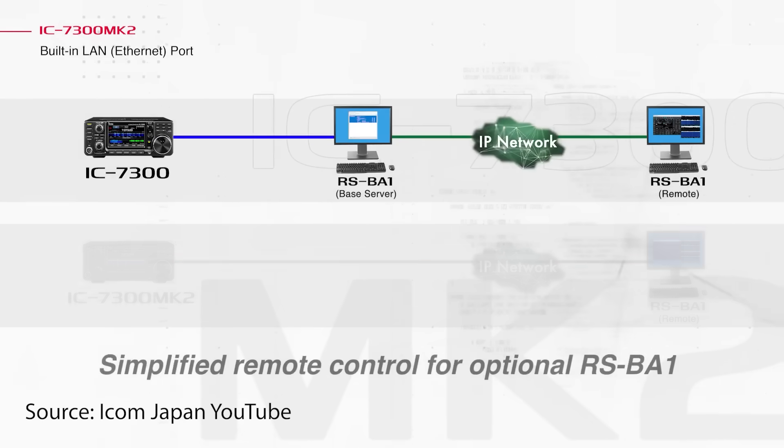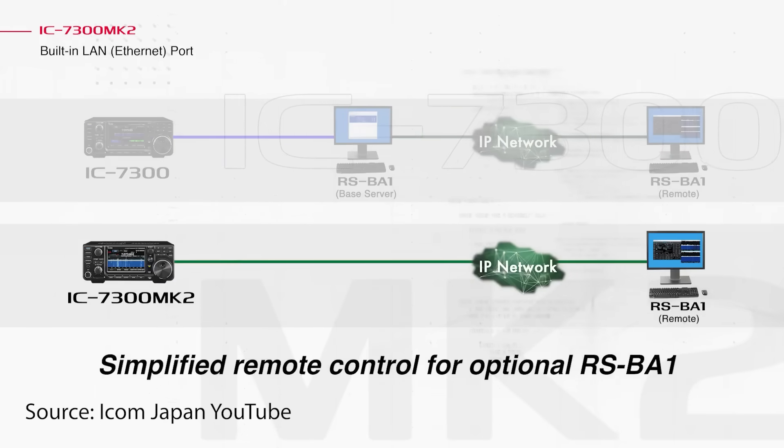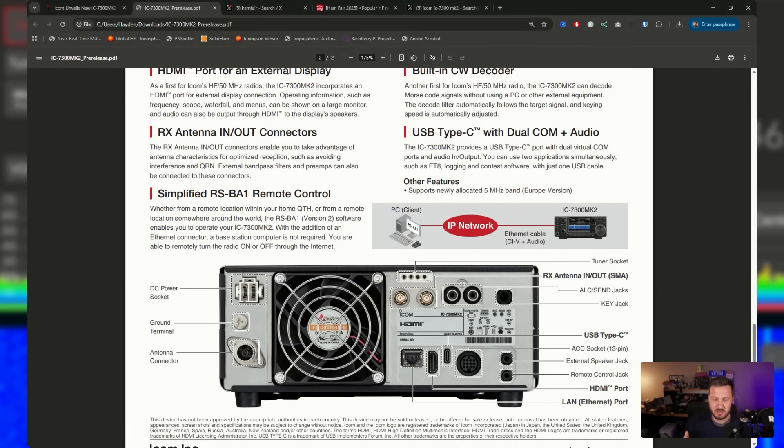The Mark II features simplified RSBA-1 remote control — you no longer need a base station computer. With the original 7300 you'd connect via USB to a PC, run the server software, and keep the PC running all the time, which was a real pain for remote operation. The Mark II has a LAN port and the server built directly into the radio, similar to the IC-9700, IC-7610, and the IC-705 which does it over Wi-Fi. This will really simplify remote control and use with third-party software like SDR Control.